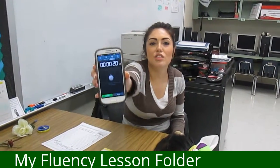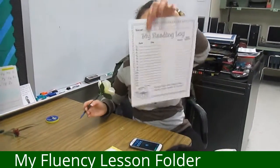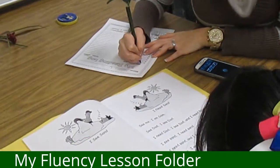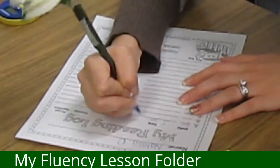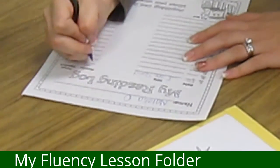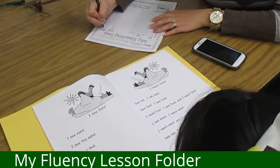Natalia read this story in 20 seconds. So on this sheet we're going to go to where it says "My Reading Log." I'm going to put today's date, the title was "I See Sand," she took 20 seconds, and then as a parent you would sign this every day.